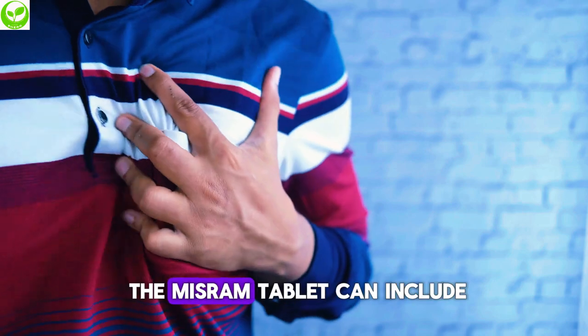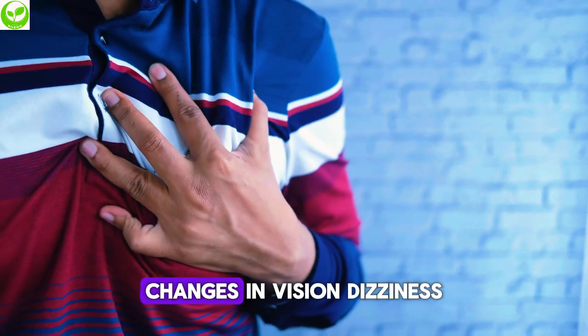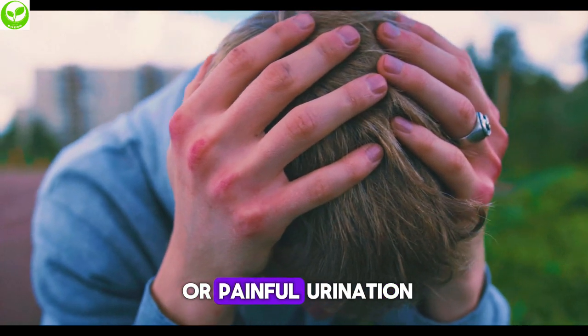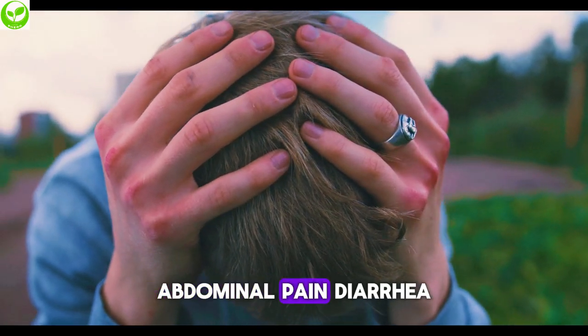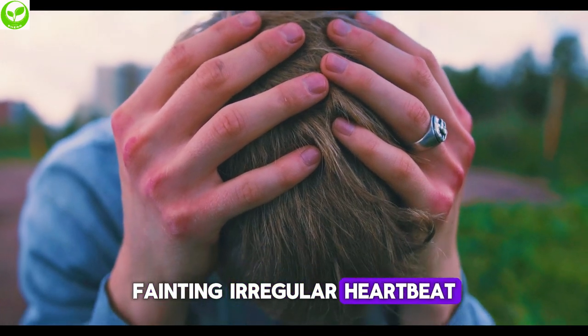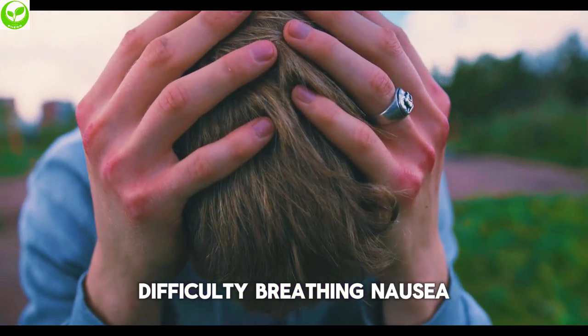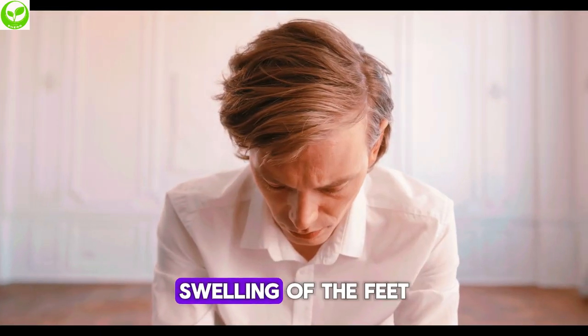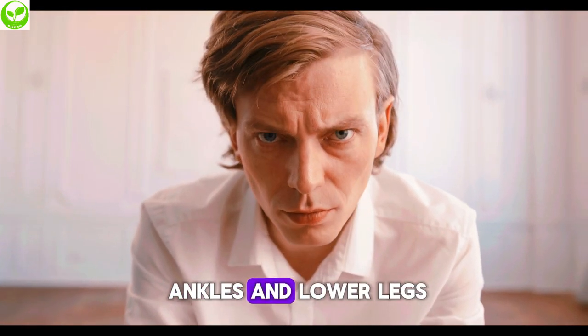The side effects of the Misar-AM tablet can include changes in vision, dizziness, increased heart rate, difficulty or painful urination, abdominal pain, diarrhea, fainting, irregular heartbeat, difficulty breathing, nausea, headache, fatigue, and swelling of the feet, ankles, and lower legs.